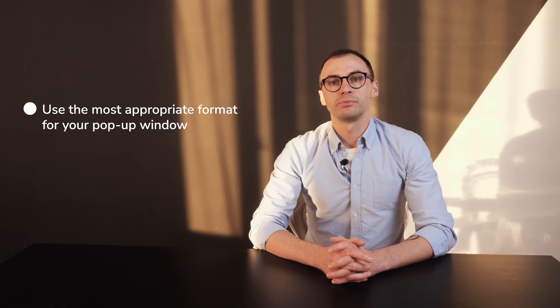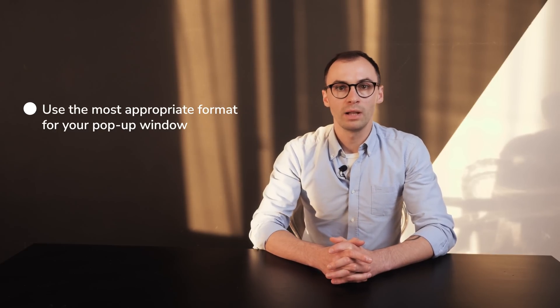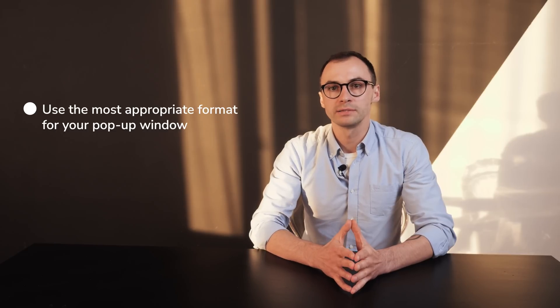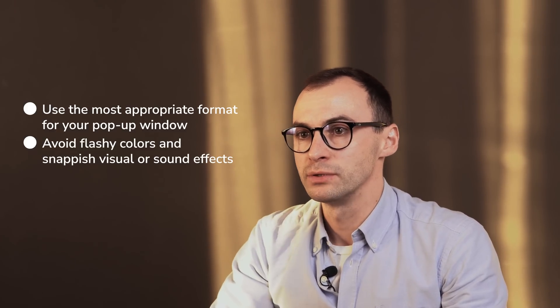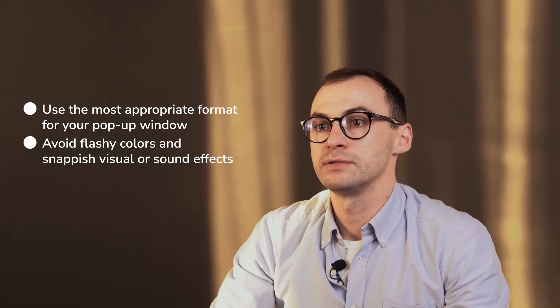Rule number three: think of the design. The design isn't just about colors — it's about the place, shape, sound, fonts, and content. Loads of factors. Use the most appropriate format for your pop-up window for the best performance. For example, new visitors will be happy to see a welcome pop-up with a special offer. Before opening a large file, especially on mobile, the yes-no pop-up option allows users to decide if they want to download it. Avoid flashy colors, snappy visuals, and sound effects — and test it. That will help you understand whether the pop-up looks its best, is responsive, and has an exit button.